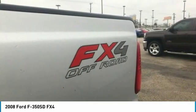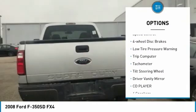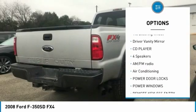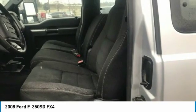Here are some of this vehicle's great options: alloy wheels, rear step bumper, fog lights, speed control, four-wheel disc brakes, low tire pressure warning, trip computer, tachometer, tilt steering wheel, and driver vanity mirror.